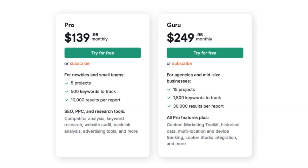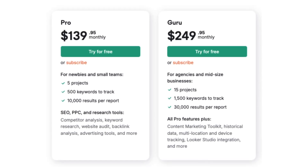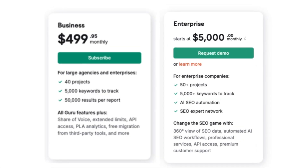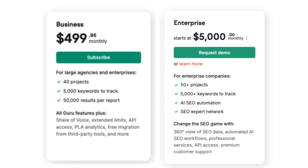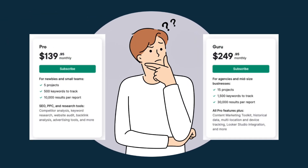In my view, for most users, it's going to be a case of deciding between SEMrush Pro and SEMrush Guru, simply because they are so much more affordable than either the business or the enterprise offering. And in the rest of the video, I'm going to help you decide between them.